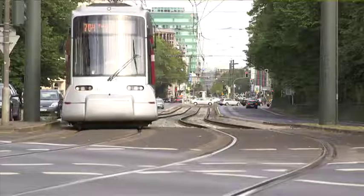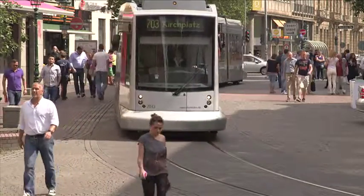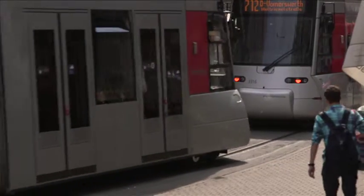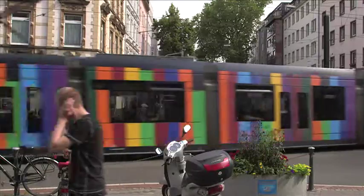Rail tracks in cities and conurbations must withstand major stresses and strains, for which reason regular and timely track maintenance is a must. Pollution and dust from building sites leave a greasy residue on the tracks, resulting in a longer braking distance for the train. Due to the countless train wheels that pass over the track, the surface tends to corrugate, which in turn makes the track louder.